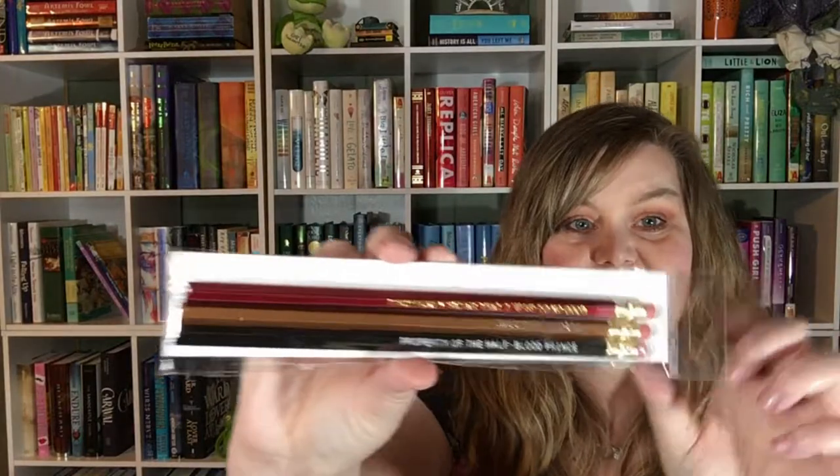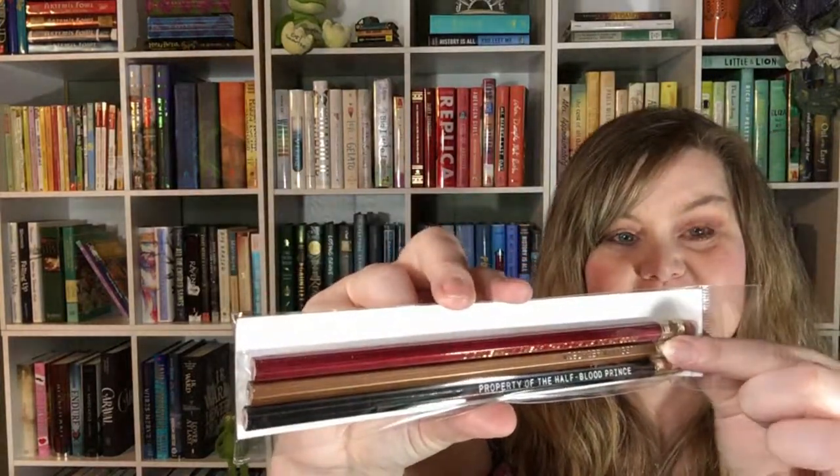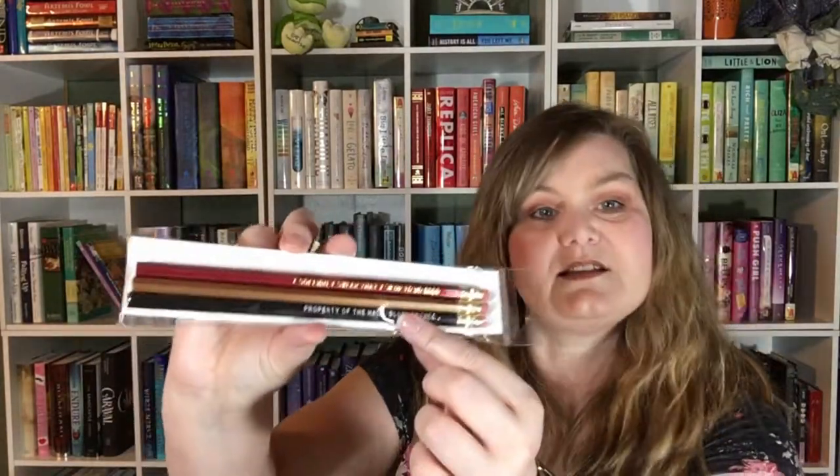The next item in our box is our button that we get in every box that matches our theme. Then we have some pencils, and they're Harry Potter related. The gold one in the middle says Mischief Managed, the red one says I Solemnly Swear I'm Up to No Good, and the black one says Property of the Half-Blood Prince. These are also an Owlcrate exclusive from Jubilee Design Studios.